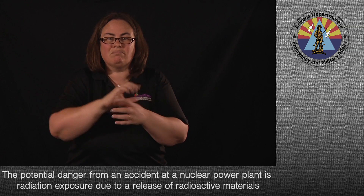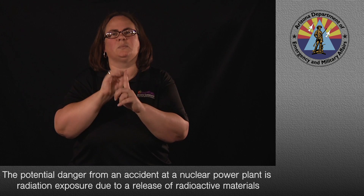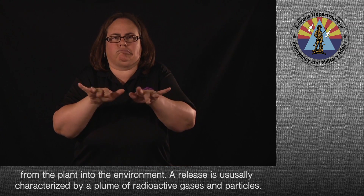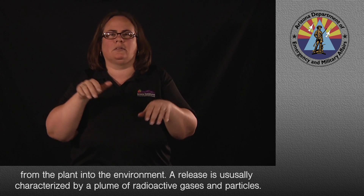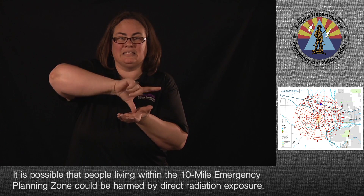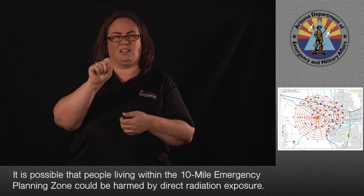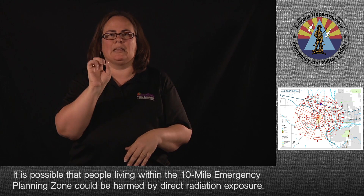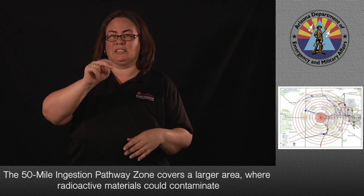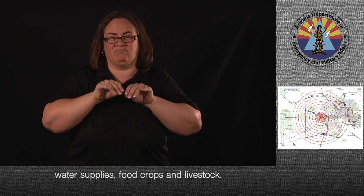The potential danger from an accident at a nuclear power plant is radiation exposure due to a release of radioactive materials from the plant into the environment. A release is usually characterized by a plume of radioactive gases and particles. People within the 10-mile zone could be harmed by direct radiation exposure, while the 50-mile ingestion pathway zone covers areas where radioactive materials could contaminate water supplies, food crops, and livestock.